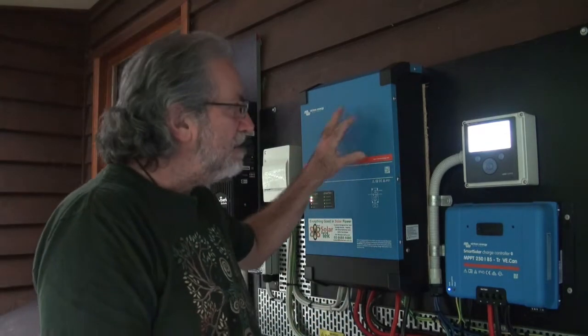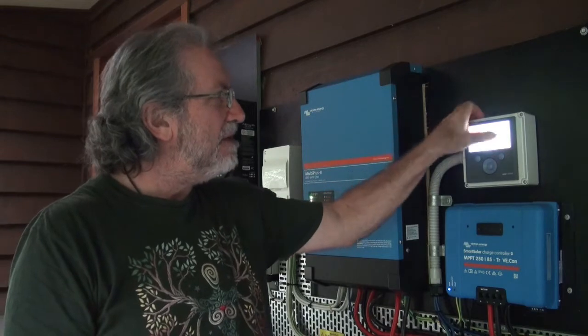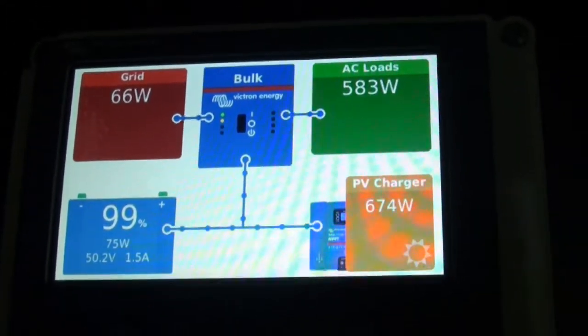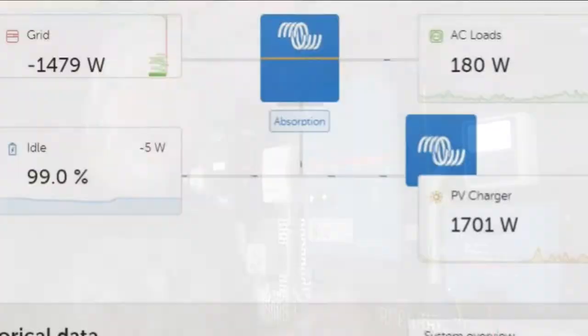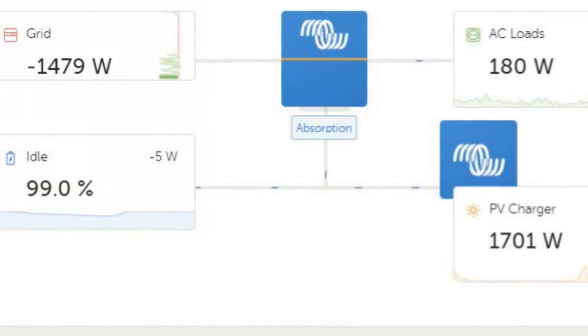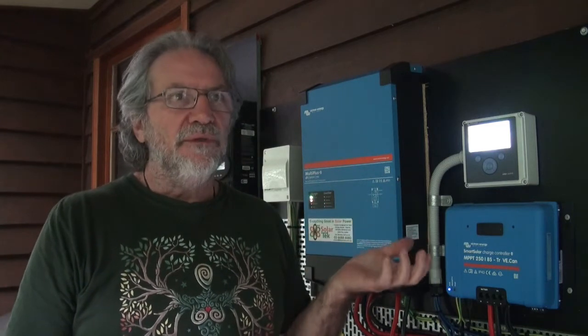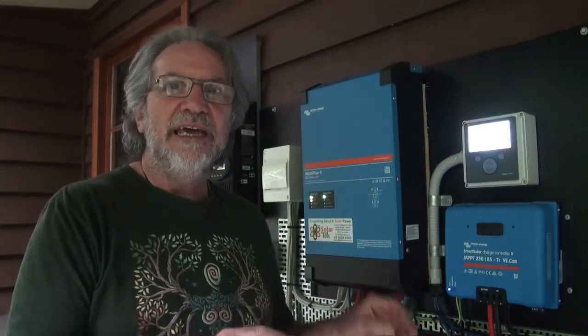The Victron gear is fantastic — it's probably one of the best technologies available in off-grid. They have a color control panel that shows you everything happening with the power: how much you're getting from PV, how much you're using. It also goes to a Victron online portal. The beauty of having everything online is that as an installer I can see exactly what's happening on this site from anywhere. I can change settings, talk to the client, and identify a glitch from three days ago without coming to site. So it's free — you don't need to pay for ongoing technical support anymore because it can all be done online.